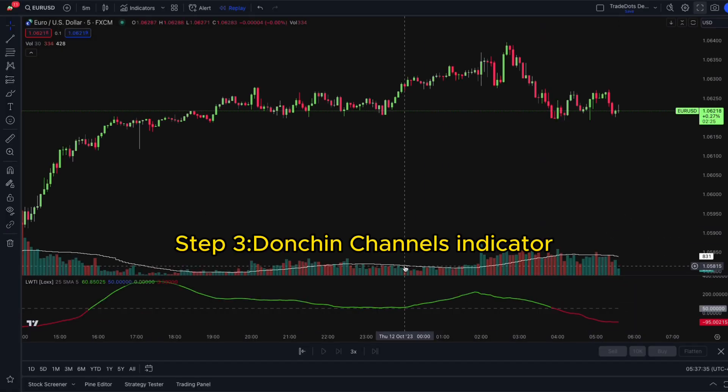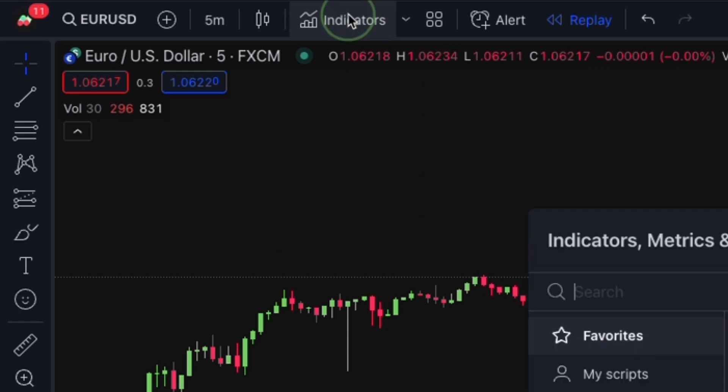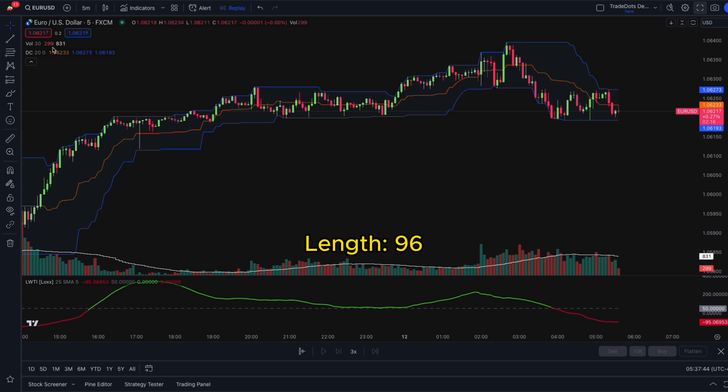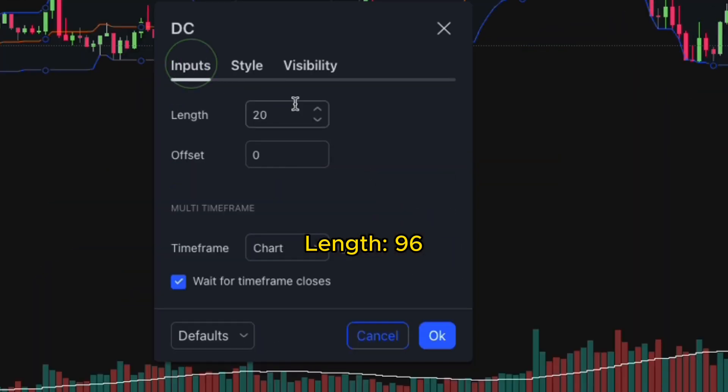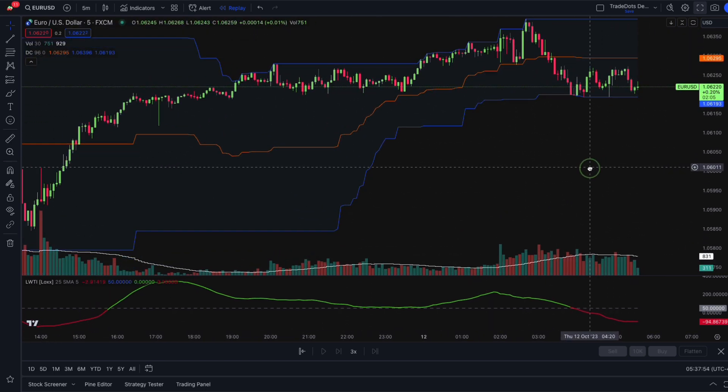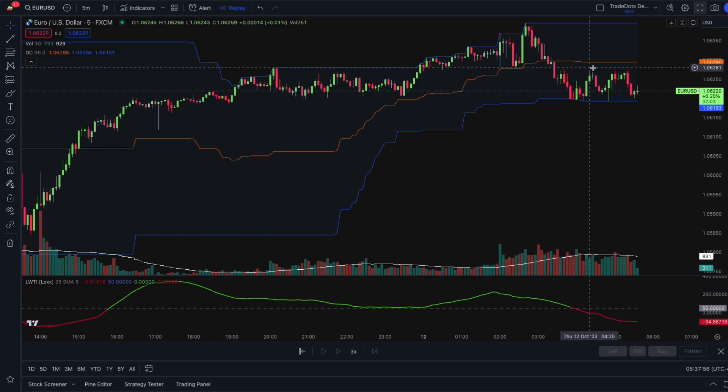Step 3. We are going to use the Donchian Channels indicator for confirmation. So add the Donchian Channels indicator to your chart as well. Go to settings and adjust the length to 96 for optimal results. The upper blue line represents the resistance level, the lower blue line represents the support level, and the orange line represents the average between the highs and lows.